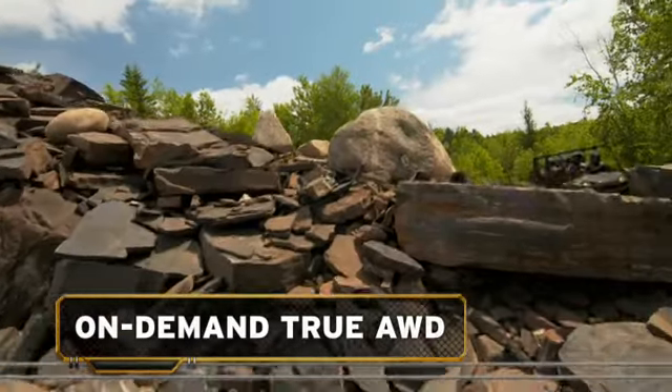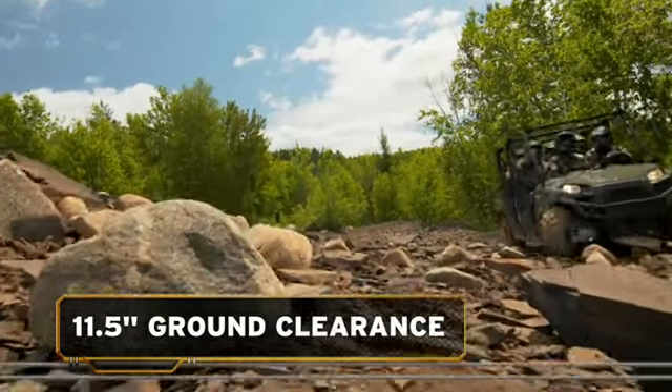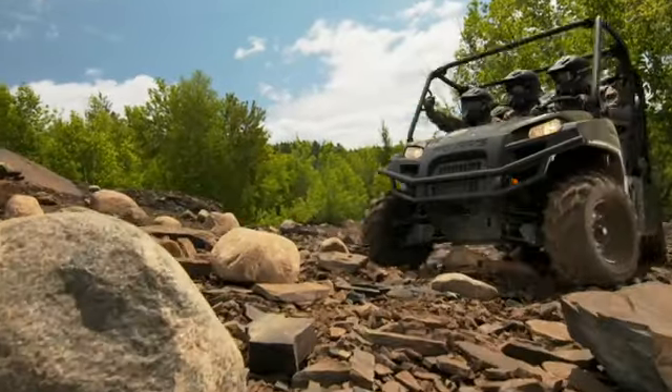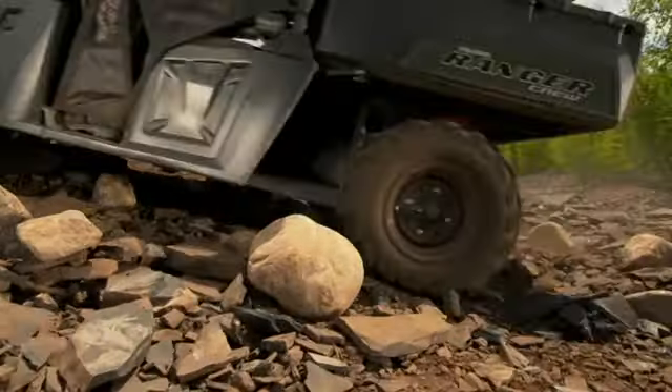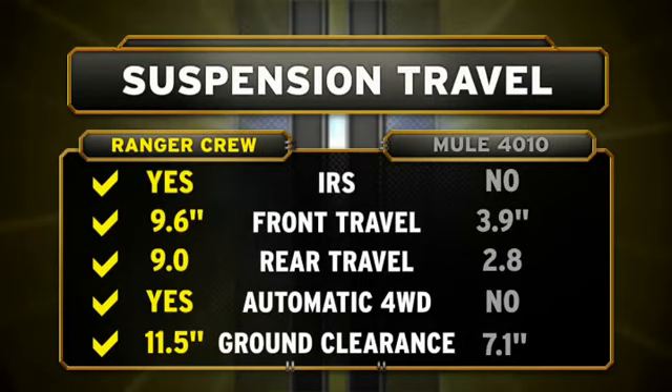With its on-demand true all-wheel drive and 11.5 inches of ground clearance, the Ranger Crew 800 takes you over obstacles that would stop the Mule in its tracks. When it comes to six-passenger comfort, the Ranger Crew 800 delivers a smooth ride that the Mule simply cannot match.